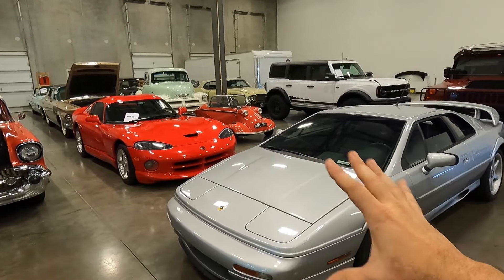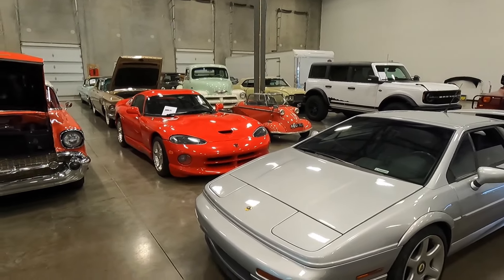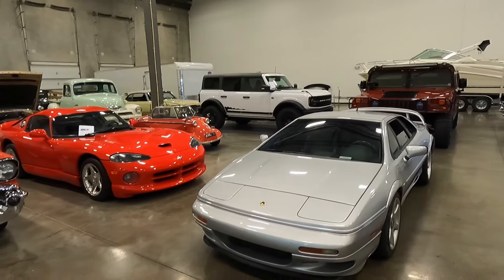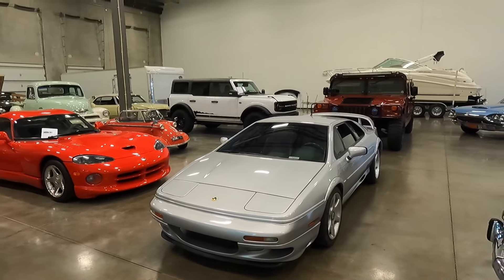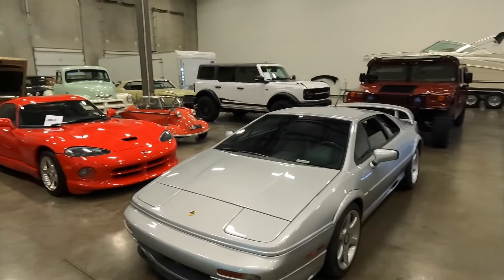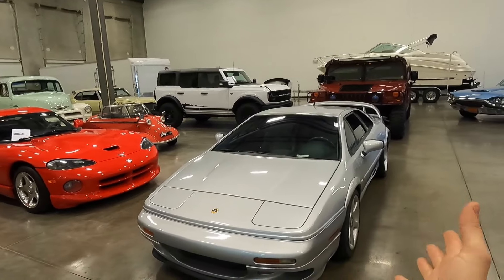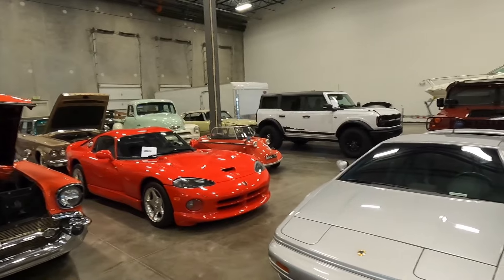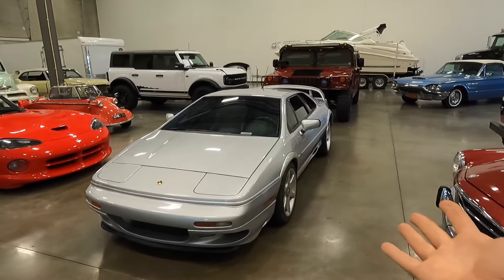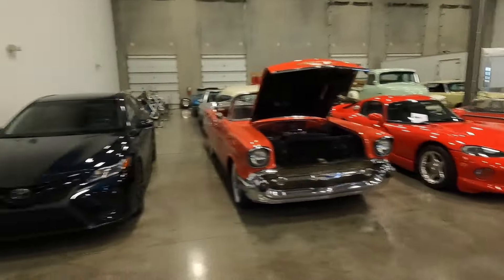In the late 90s, if you had either of these cars you were an absolute rock star — the fastest thing on the road. If one of these pulled up next to the other at a stoplight, people were gathering around to watch. I'd have a hard time choosing between them honestly. I've driven many Vipers and love them, but I've never driven a Lotus Esprit, so comment down below — which would you pick?